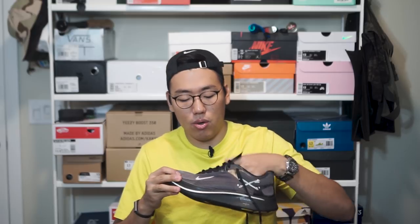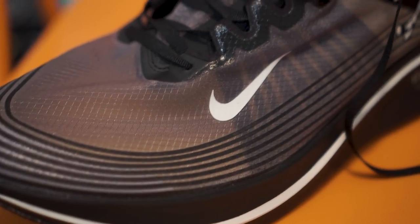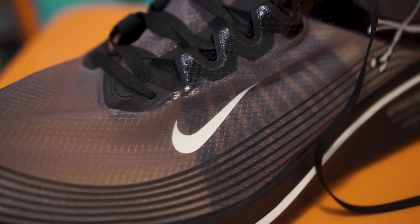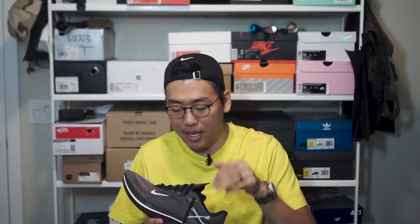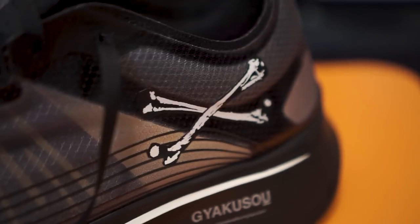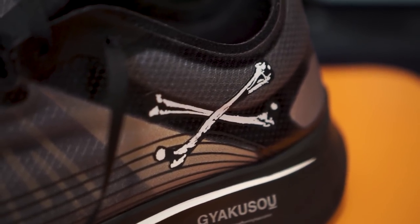Moving to the lateral side, you can start to see some differences. On the Kyakuso Zoom Fly SP there is a little baby swoosh done in white, whereas on the normal Zoom Fly SP there's a mega swoosh — so the branding has gotten more subtle. Moving along the heel, you have this crossbones print, which is definitely the highlight of the design — it carries that Undercover type motif. On the medial side it's pretty much identical to the normal Zoom Fly SP, with a midsize swoosh.